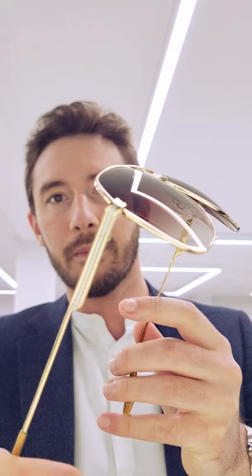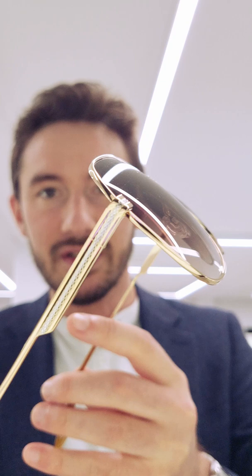I'm calling it now — these are the best aviators that you're going to see in 2022. This model is called the Avtac from Barton Pereira. Not only is it titanium and virtually weightless, but the attention to detail and craftsmanship that goes into these aviator frames is incredible. These are handmade in Japan.